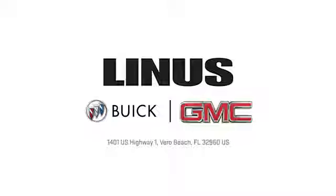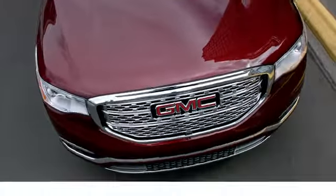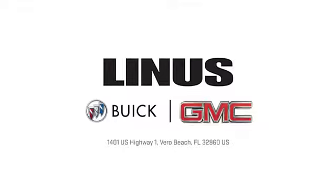Pick it for a test drive today. We work hard to serve you, and our goal is to help you find the best vehicle. Call us today or stop on by. We're located at 1401 US Highway 1 in Vero Beach, Florida.